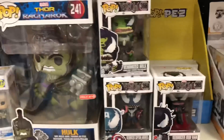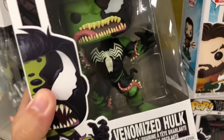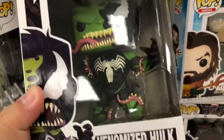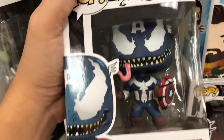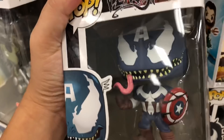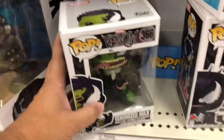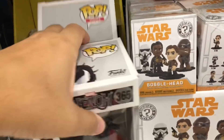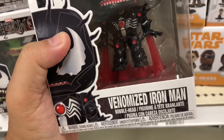So here we go. Venomized Hulk — this is what he looks like, he looks like the Hulk and Venom combined. Scary. Venomized Captain America pretty much looks like Captain America and Venom — a little different from the Hulk. The Hulk is still fighting off the Venom because he's strong, but these guys are weak and cannot fight off the Venom, so they're completely encased in Venom and shooting out blood.